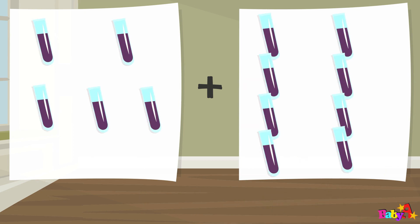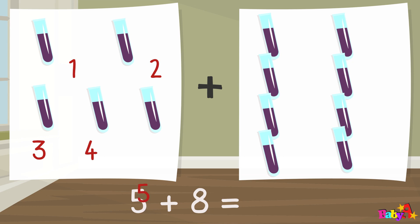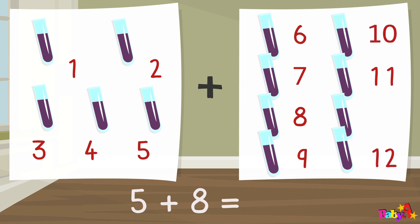Five plus nine equal: one, two, three, four, five, six, seven, eight, nine, ten, eleven, twelve, thirteen. Thirteen.